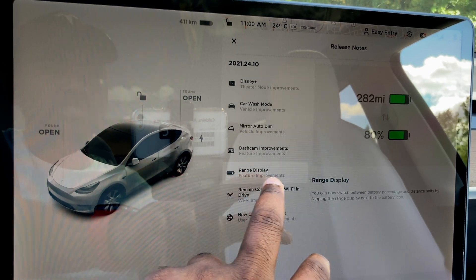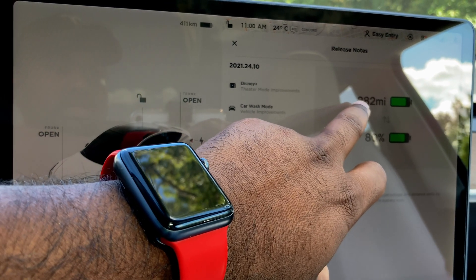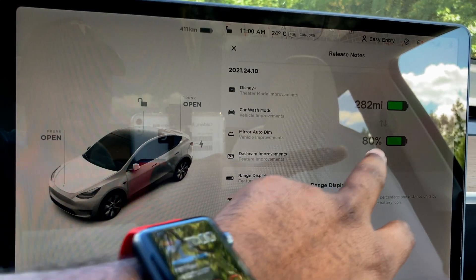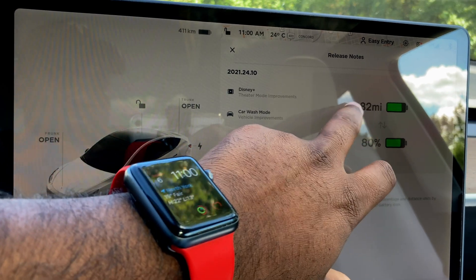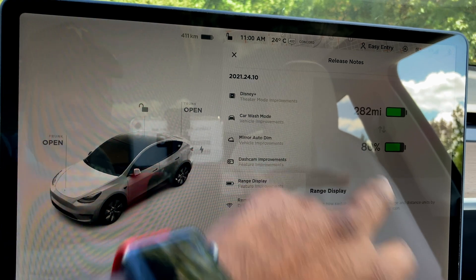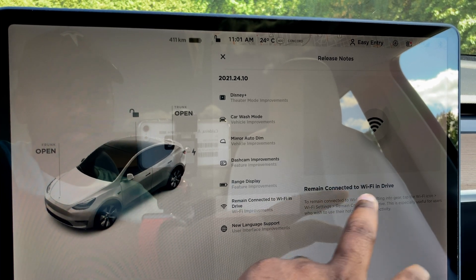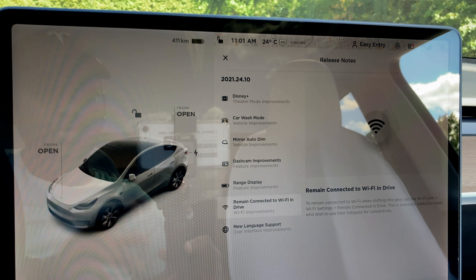Tesla also included a range display update. Now we have the battery icon displaying kilometers or miles depending on whether you're in the US or Canada, and you can also switch between percentage. Some people prefer kilometers or miles, some prefer percentage — I personally prefer kilometers or miles.